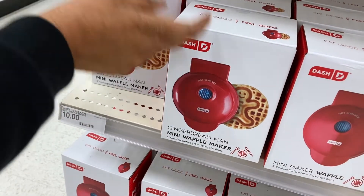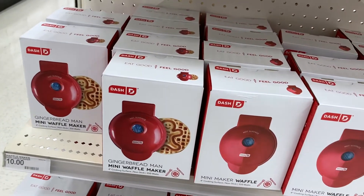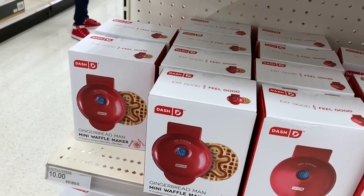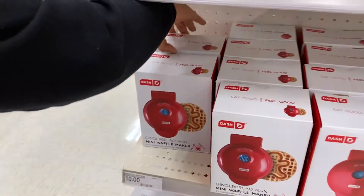Yeah, see — one, two, three, four, five, and then six. So that's good. I'm gonna grab that box. It looks good, doesn't look beat up. Yeah, looks good.